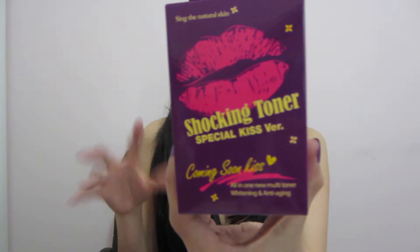The next item is the Label Young Shocking Toner, which is the heaviest of all the items in this box. I love the purple packaging, and it comes with a spatula, which I love because it keeps your product lasting longer since bacteria doesn't grow on what's inside. It's a plastic jar that reminds me of a carbonated drink — kind of like Orange Crush. I'm pretty excited to try it out.